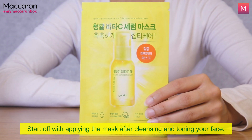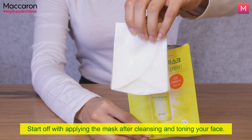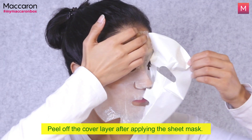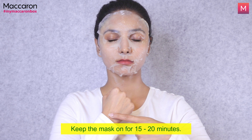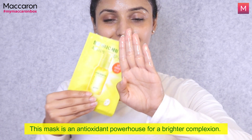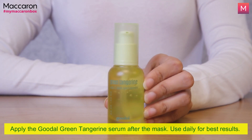Start off with applying the mask after cleaning and toning your face. This mask is an antioxidant powerhouse for a brighter complexion. It helps brighten dark spots, freckles and blemishes within 2 weeks. It contains Vitamin C derived from green tangerine to help brighten and nourish your skin. It has a citrus-like smell and it feels amazing on my skin. It's time to say goodbye to dark spots.